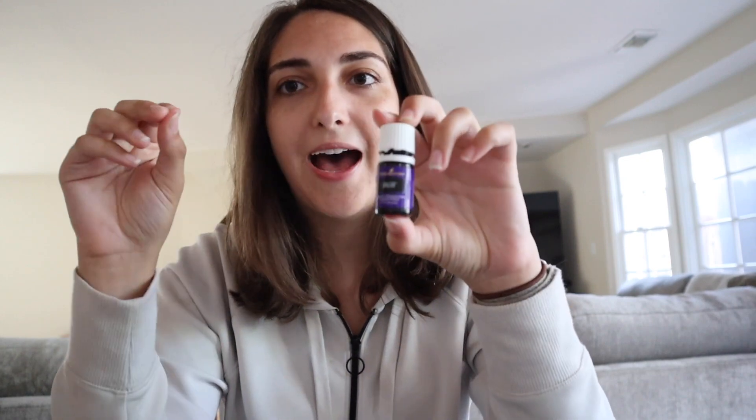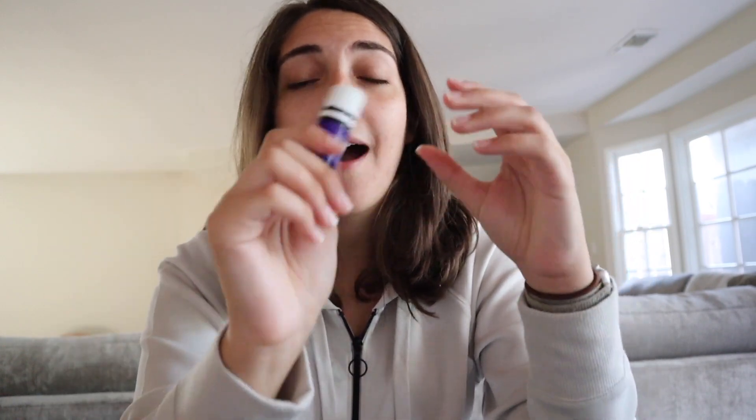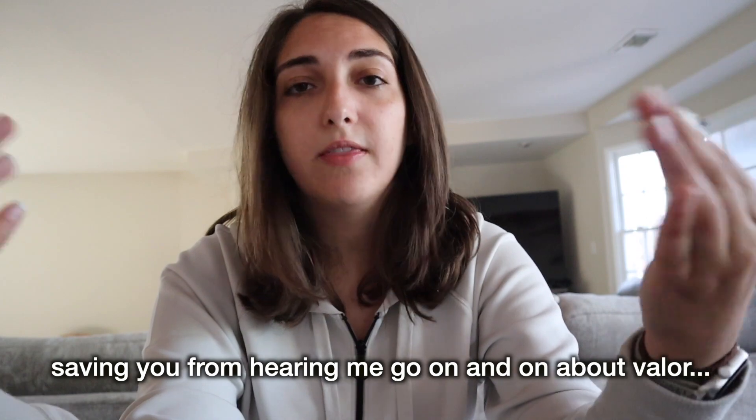Next up is probably one of my favorite smelling oils — this is Valor, and it's so amazing. Valor is, in my opinion, the best sleep oil. I didn't use it for sleep for a while because I had no clue how good it was. I put one drop over my heart before bed and then one drop on each of my big toes and it knocks me out. I love this stuff for sleep. It's also used for courage and confidence — I'll use it a lot if I'm feeling stressed out or overwhelmed. It's really good in diffuser blends during the day too.